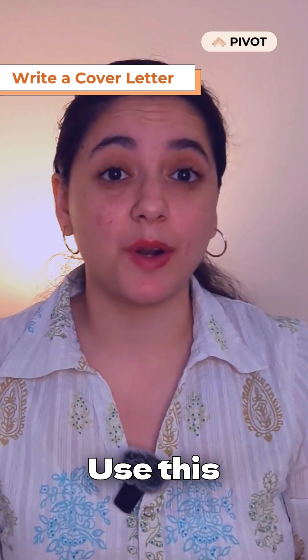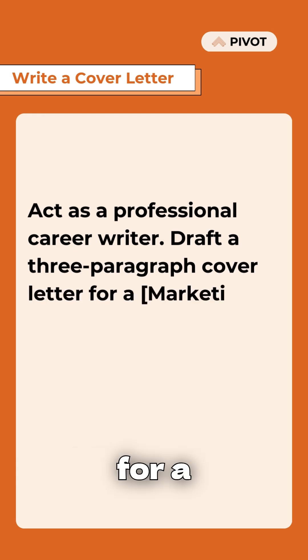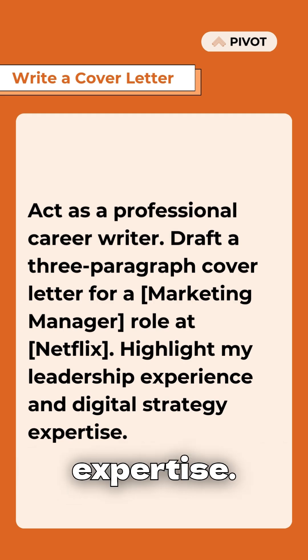To write a tailored cover letter, use this prompt. Act as a professional career writer. Draft a three-paragraph cover letter for a marketing manager role at Netflix. Highlight my leadership experience and digital strategy expertise.